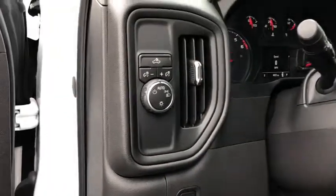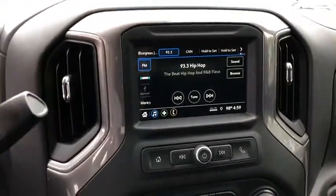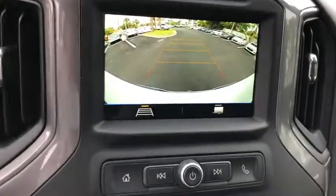Power windows, brake assist, overhead console, tachometer, panic alarm, remote keyless entry, tilt steering wheel, front reading lamp.